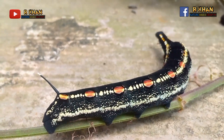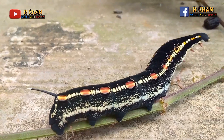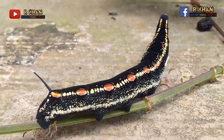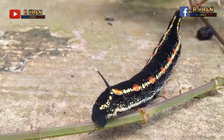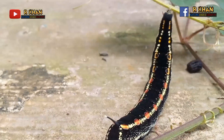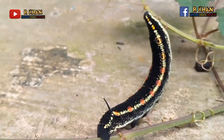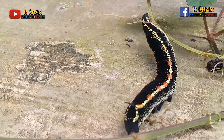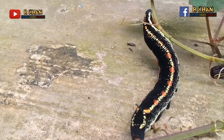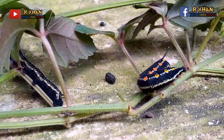Caterpillars can turn into butterflies through the process of metamorphosis. Metamorphosis is the process of gradual changes in the shape of an animal until it becomes an adult. The stages of butterfly metamorphosis are: eggs, larva (caterpillar), pupa or chrysalis, and adult butterfly.